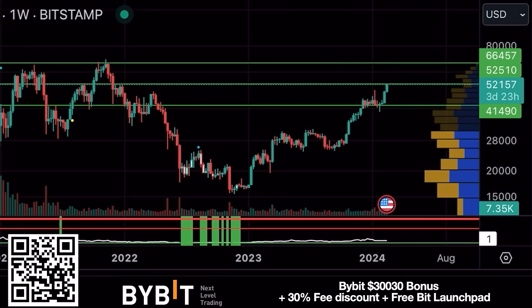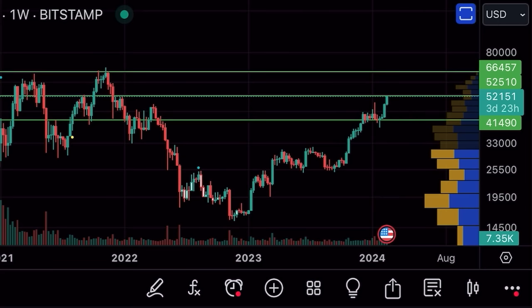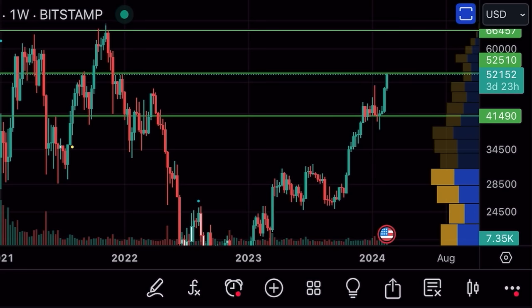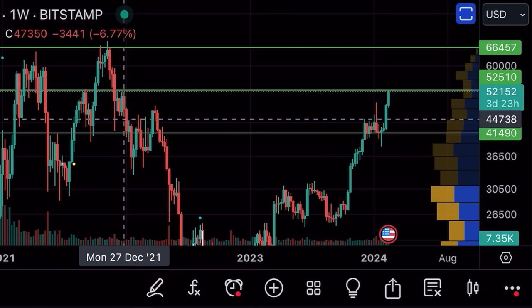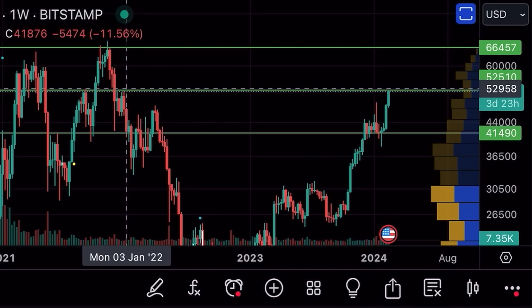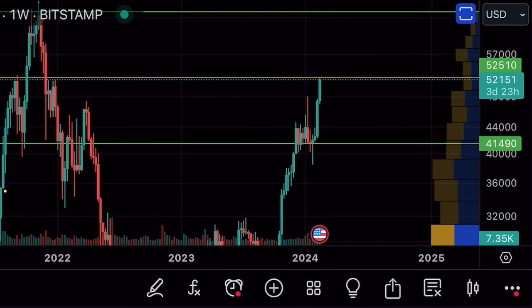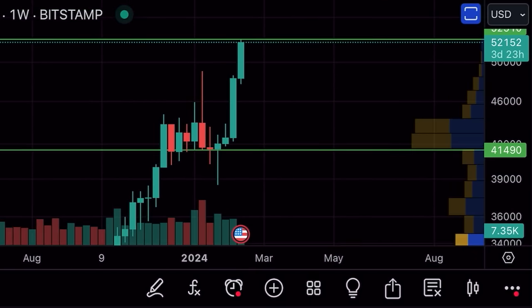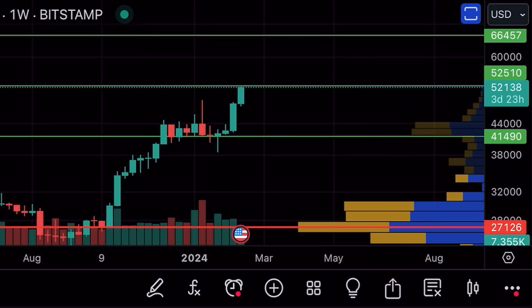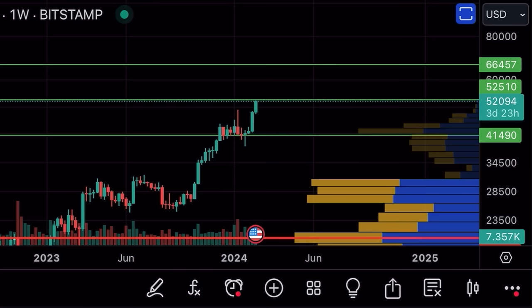The first chart is the weekly chart. The biggest resistance line right now is around the 52,500 level. If you look to the left, you can see it was resistance, then support, then resistance again. This 52,500 is a very important level — we need to break it to push up to the next level of 66,000 US dollars per Bitcoin, which is where the previous all-time high closing candle sits.